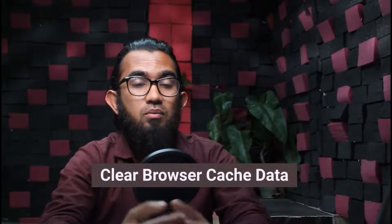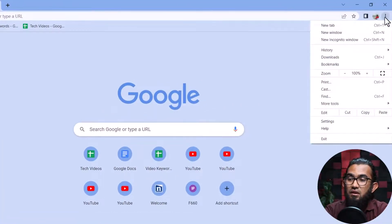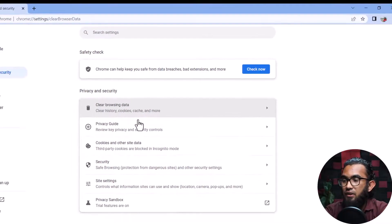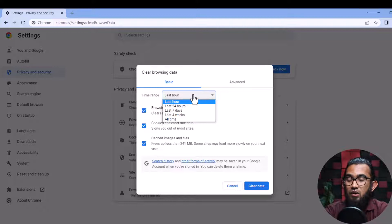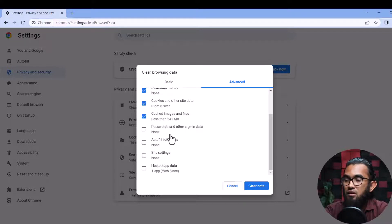In our next method, you can try clearing your browsing cache data. To do that, first open your browser, then go to settings. Click on the three-dot menu, go to More Tools, and then select Clear Browsing Data. It will open a window with Basic and Advanced options. You also have a time range option to select from which time you want to clear the browsing data. Then just click Clear Data. You can also try the advanced option, check mark additional options, and then clear the data.